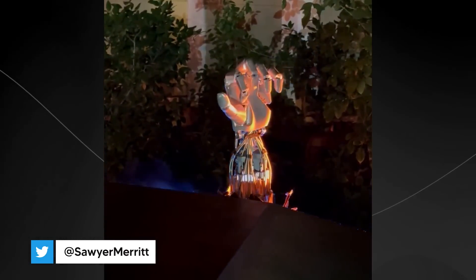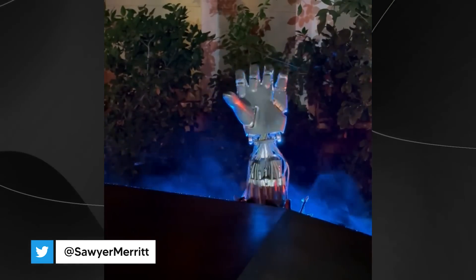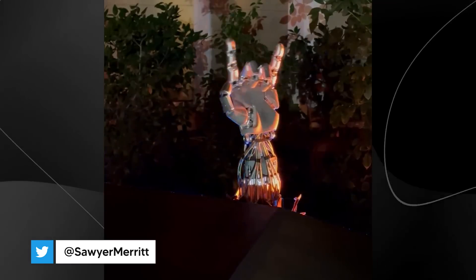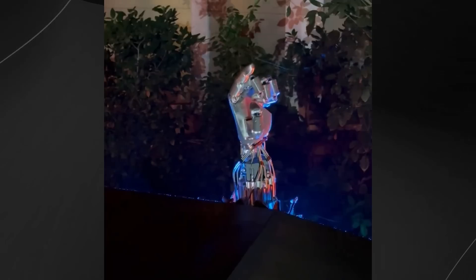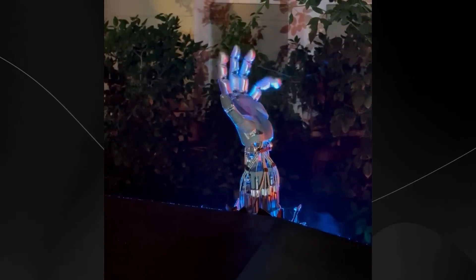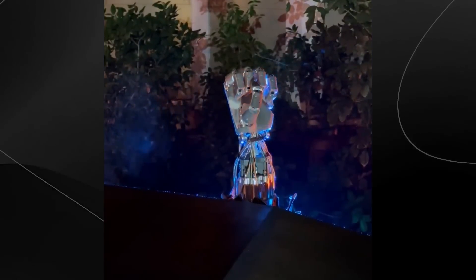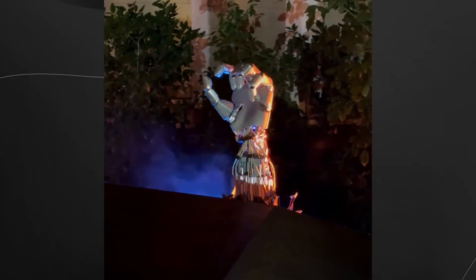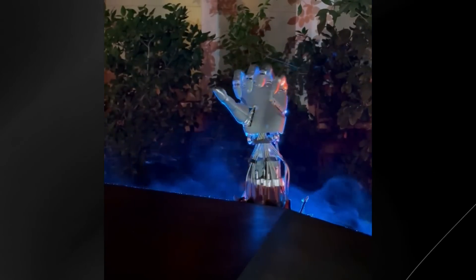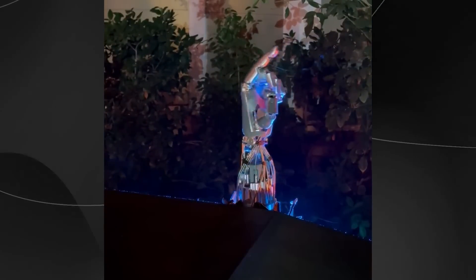In addition to the impressive ball-catching demonstration, we received another fascinating glimpse into Tesla's progress through a tweet shared by Sawyer Merritt. The tweet showcased an up-close look at Tesla's next-generation robotic hand, which features an incredible 22 degrees of freedom, approaching the complexity of the human hand itself. This detailed footage, captured at the WeRobot event, reveals just how far Tesla has pushed the boundaries of robotic hand design, with movements that are remarkably fluid and natural.